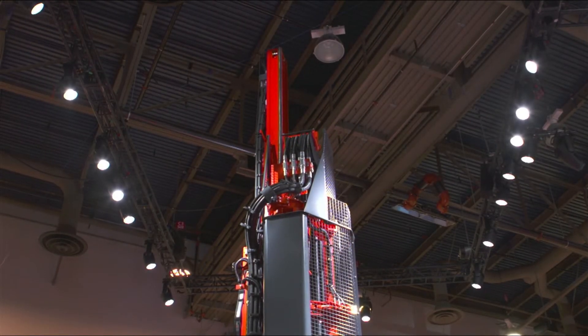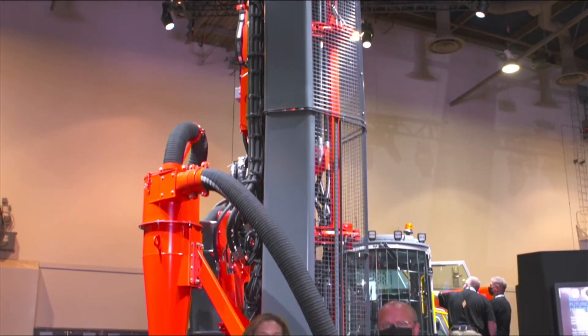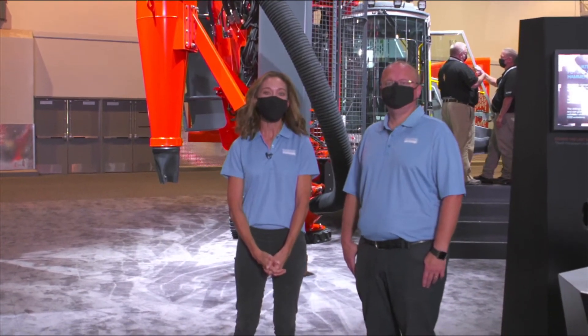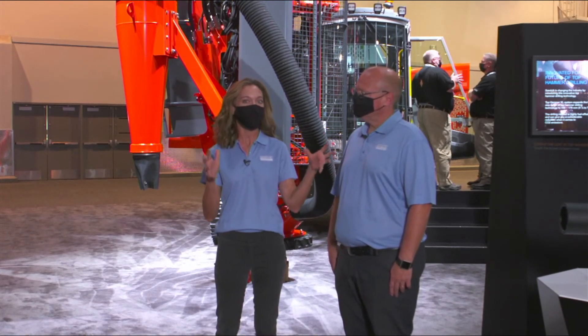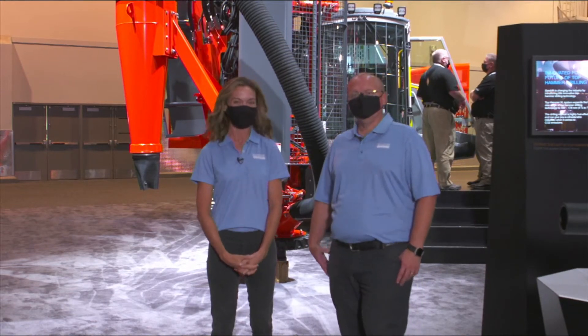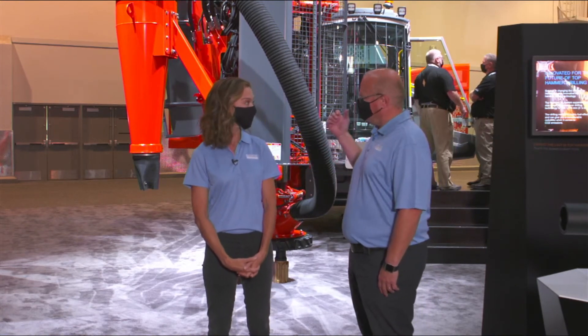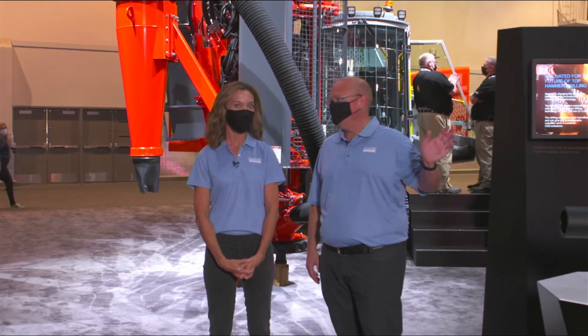Hello again everybody and welcome back — we are live streaming once again from Mine Expo 2021. With me now I have Ivan Magdick, who is account manager for surface drilling in Canada. He is going to explain two of Sandvik's latest surface drilling innovations to us today. On display behind us here at Mine Expo, we have their latest DP 1600i top hammer drill and their DI 650i down-the-hole or DTH drill.